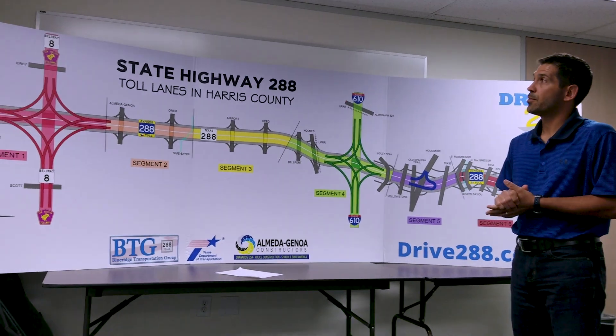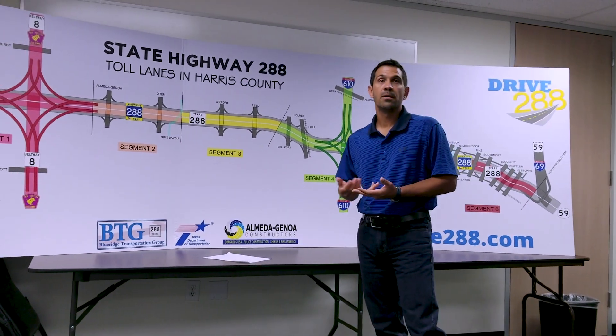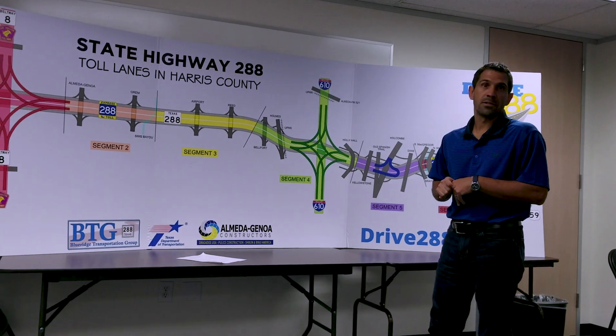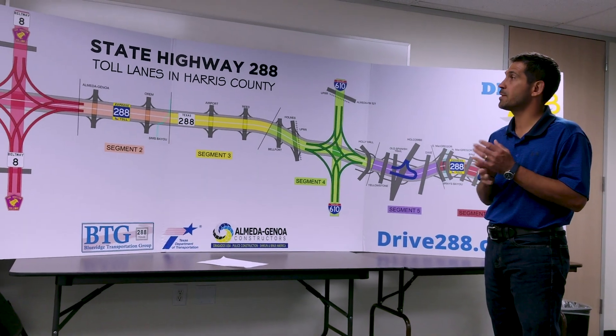This project will have variable pricing, so you can expect to see higher rates in the morning peak and in the afternoon peak, lower rates during the day, and much lower rates during the evenings and after hours. This is really pay as you go — you pay for the segments that you use.